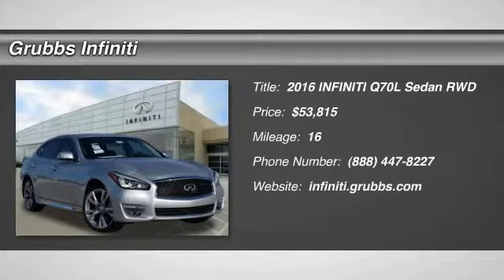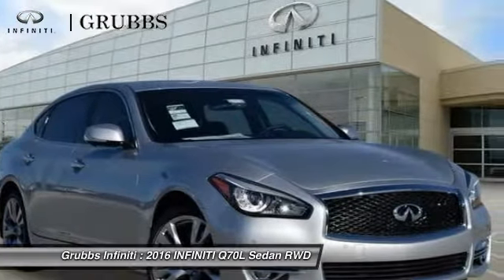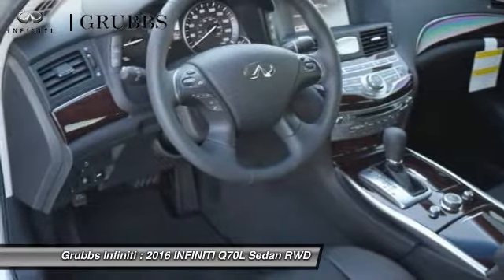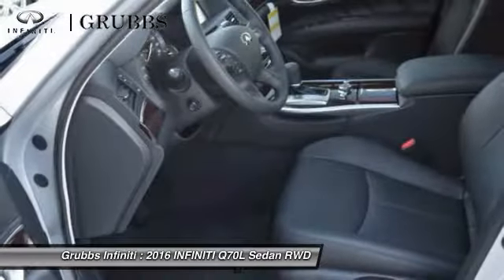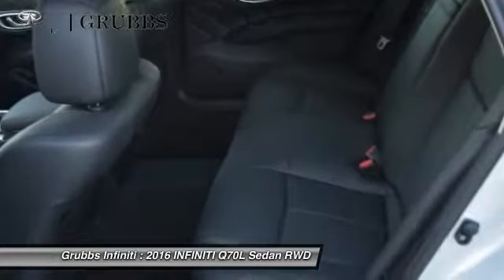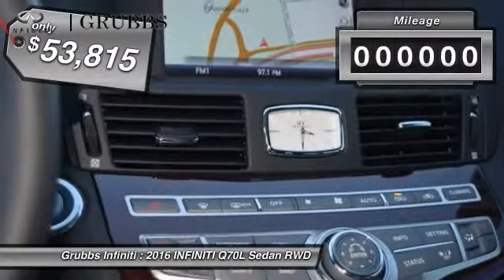2016 Q70L. A luxurious Infiniti Q70L offers plush interior accommodations and a spacious interior cabin. Passengers of the Q70L will feel like they're riding first class all the way. Enhanced agility and safety protection features fill this luxury sedan, and it is priced below $55,000.